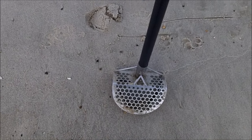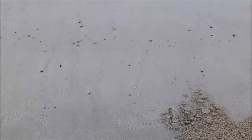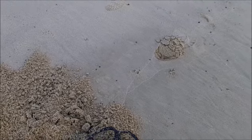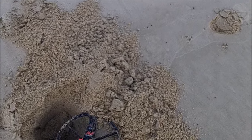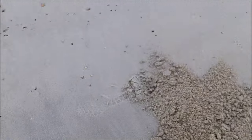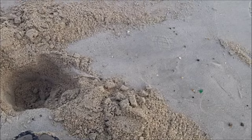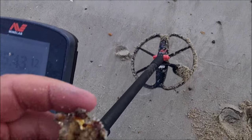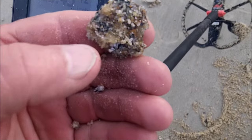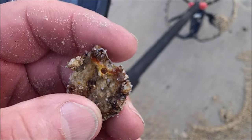Here we got a 12-05. Standby. 12-05 okay. Piece of an old bottle cap. You no good turkey. Man, I got excited for a minute.